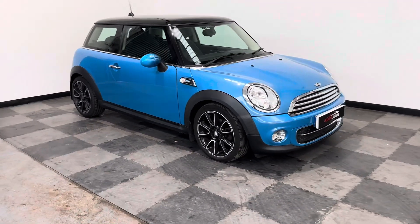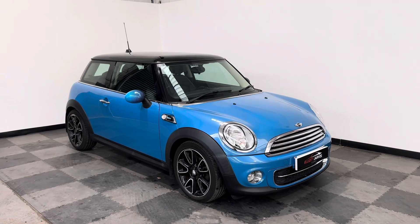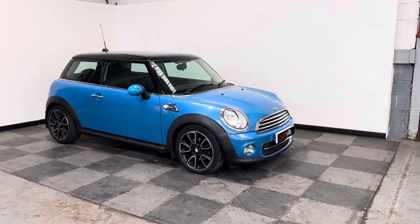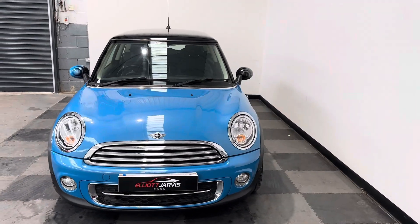It's a Cooper D model, and this was a limited edition called the Bayswater, which was brought out by Mini and had some really nice styling cues to it. You've got this lovely blue metallic, which was unique to the Bayswater — it wasn't available on any of the other cars.